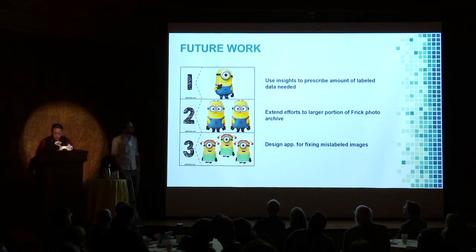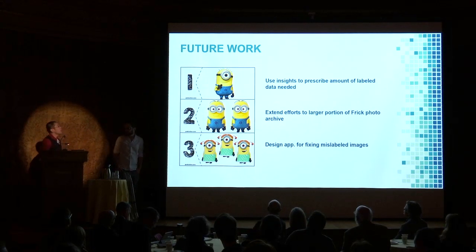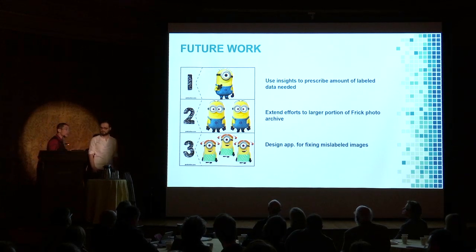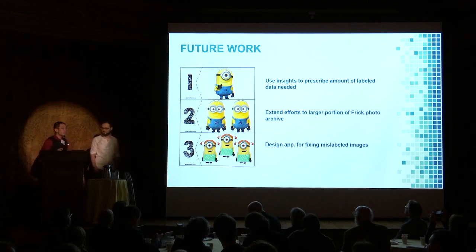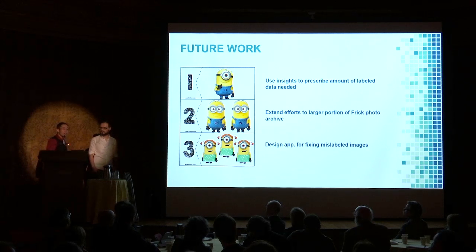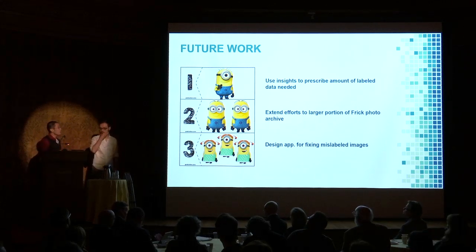Using these results, augmented by statistical theories and insights, we hope to work with the photo archivists to find that sweet spot where people aren't spending too much time labeling, nor too much time correcting. Afterwards, we hope to extend this research beyond North American portraits to more portions of the Frick Photoarchive. Much of what we learned through one portion of the images will be transferable to another, and Matthew may touch on that later.